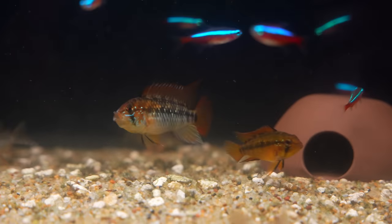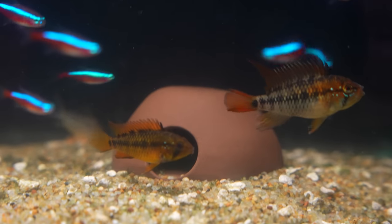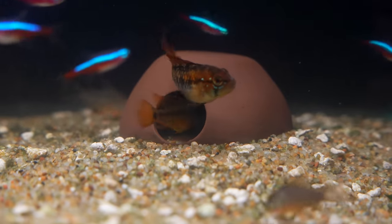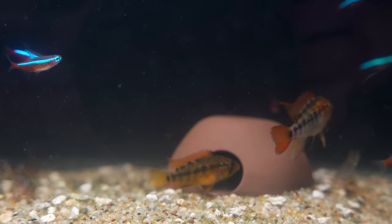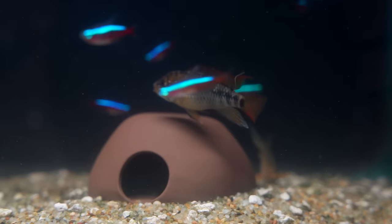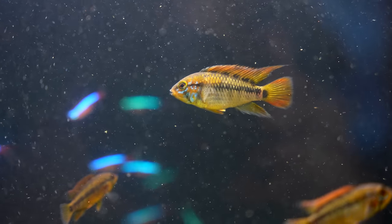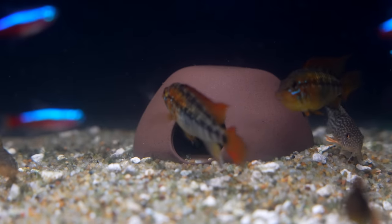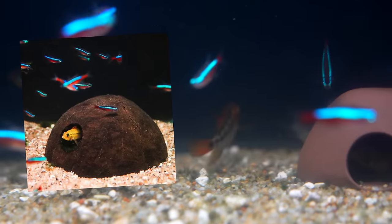What's really cool about them is their breeding behavior. You can see we have several Apisto caves in here because they are cave spawners and they actually show parental care. The female will guard the eggs and the fry while the male kind of patrols around and guards the whole territory. The macmasteri species gets a little bit bigger than some of the normal Apisto species, so once they reach adulthood, I would recommend upgrading to a coconut hut just to give them a little more room.